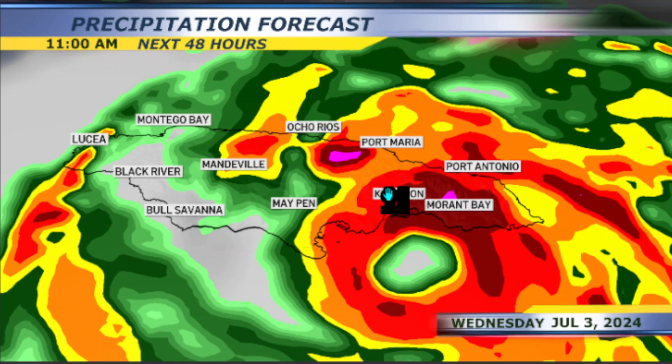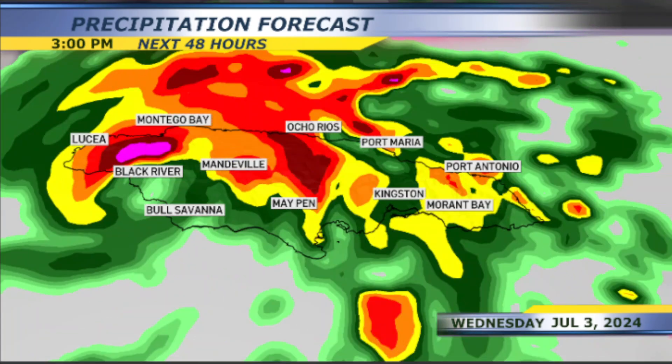We'll have strong wind gusts and also very heavy rainfall, flash flooding, and life-threatening storm surge. Keep in mind that the storm surge can go inland up to 10, 15, even 25 miles, and heavy rainfall for much of Jamaica.